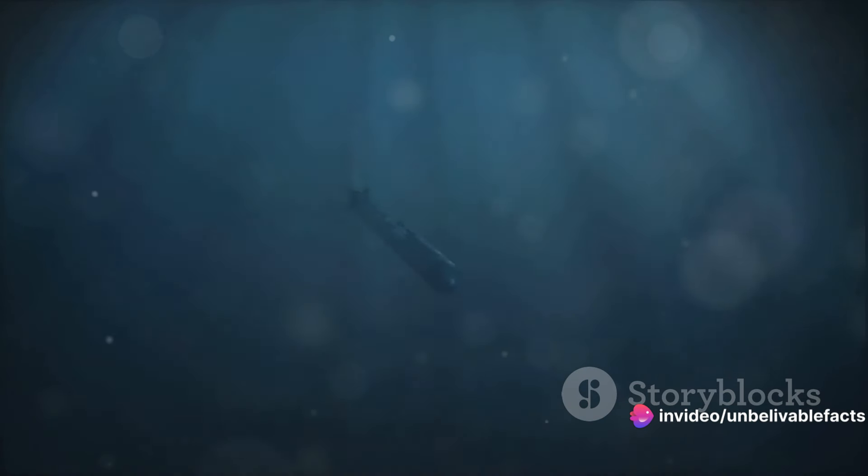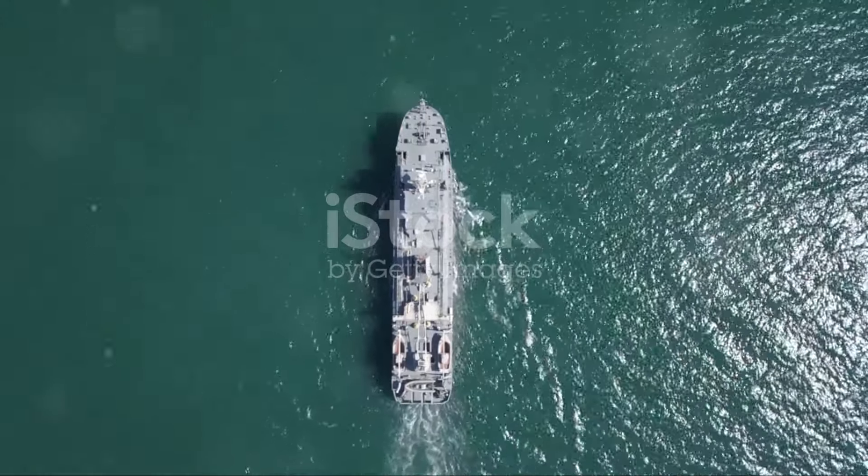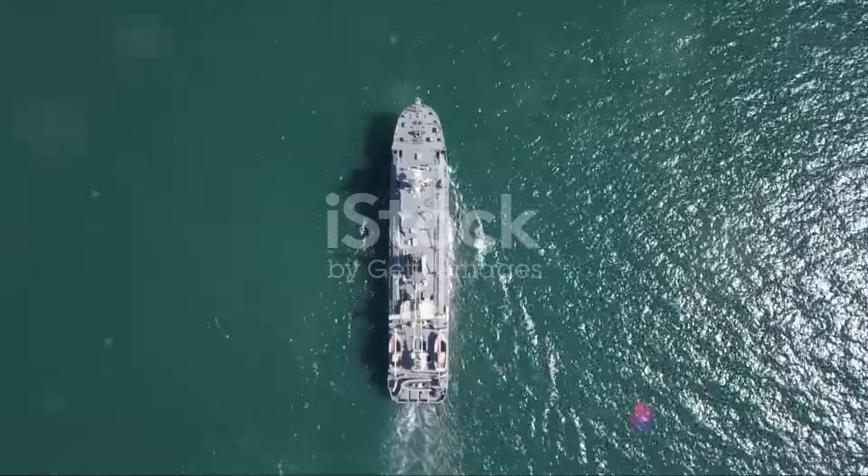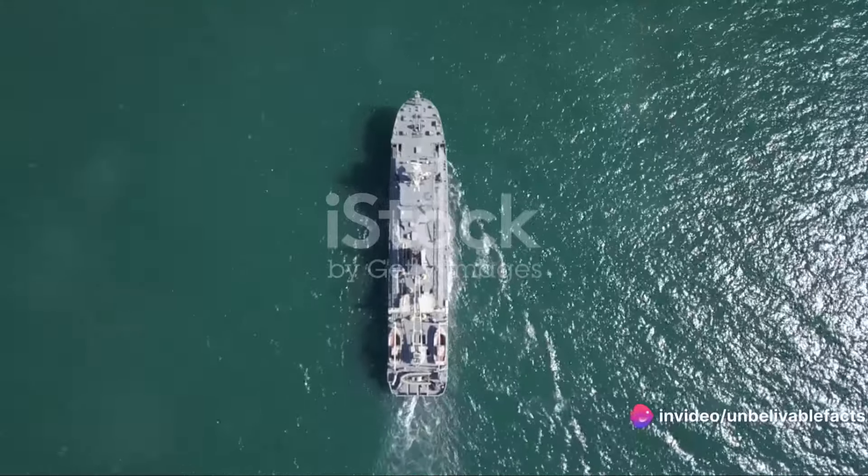However, the Mark 14 torpedo was not without its flaws. Initially, it suffered from a number of design and operational problems, including premature detonations and running too deep. These issues were eventually addressed, and the Mark 14 torpedo went on to become one of the most effective weapons in the U.S. Navy's arsenal.